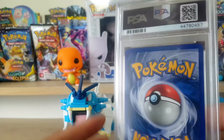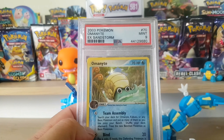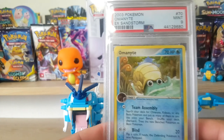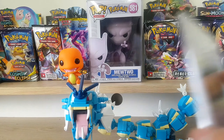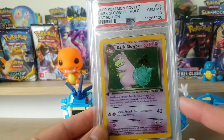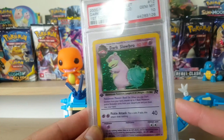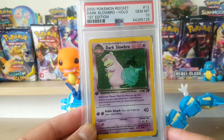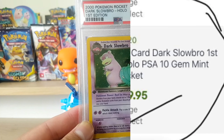The big boys I'm about to show will be some cards that I know a bit more about - how much I paid and how much they've risen in value. Alright, we have a Dark Slowbro First Edition PSA 10. This card I bought for about $100 to $130 max including postage. Nowadays if you're looking at this card, it's like in the three hundreds comfortably.